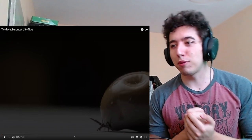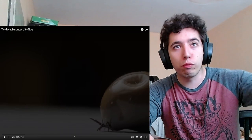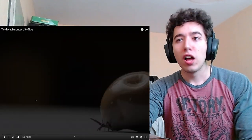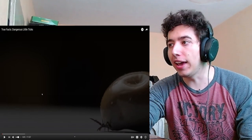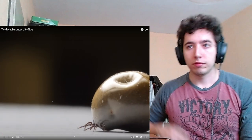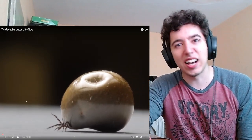Hello, everybody. Welcome back again with another ZeFrank video — True Facts: Dangerous Little Tricks. Oh, ticks. Let's go. By the way, ticks are awful. I hate them. They should disappear, please. Maybe it's happened to you — you're in the shower or getting dressed and you look down and you see a little tick. God, these things.